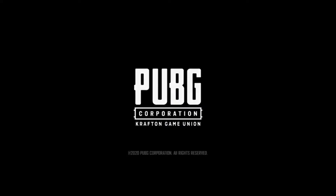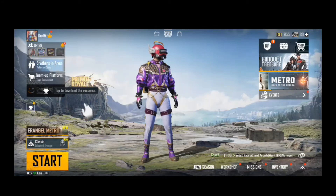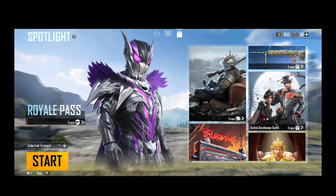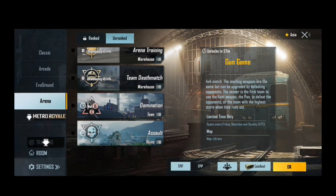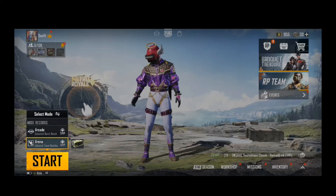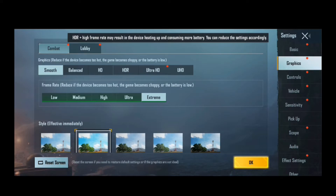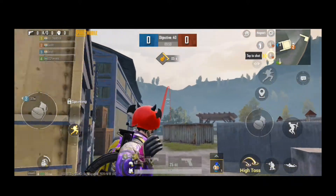Now I am opening up PUBG again, and this time we are not using any VPN. You can see that I have successfully logged in and I can play any match I want. You can see the ping in the bottom left corner — the ping is good and it is not fluctuating. Now you can play PUBG anytime you want without using VPN or on any network.